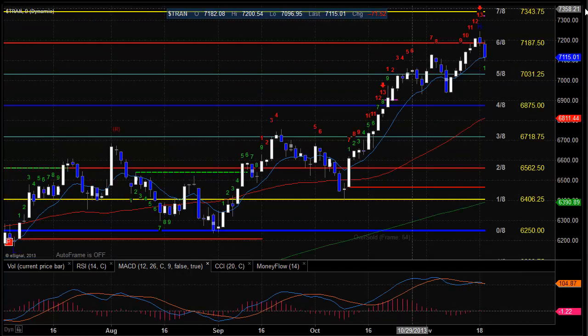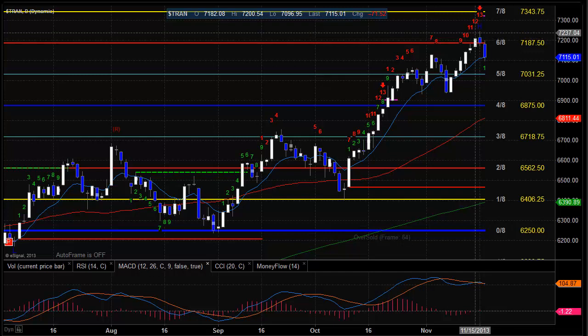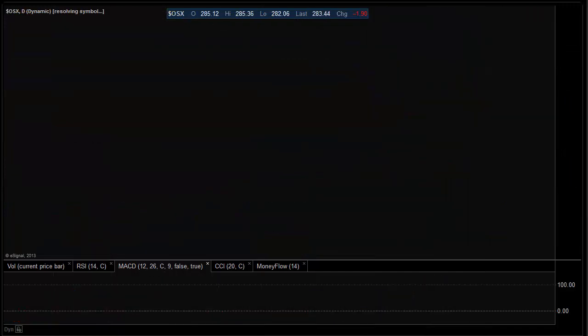Let's take a look at the Dow Jones Transports. We've started to flip to the downside. We've got a 13 exhaustion in place and we settled down at the 10 EMA. If we take out the 10 EMA, we're going to activate this exhaustion warning and that's going to become an outright sell signal. This is a key development in the market because this is a late-cycle sector and you want to see it continue to act helpfully.